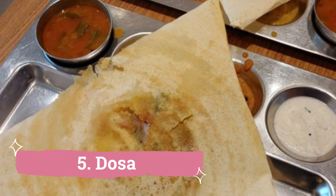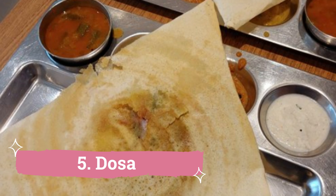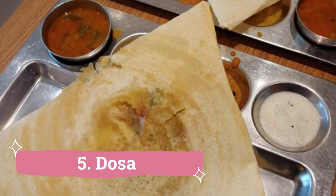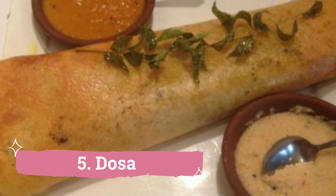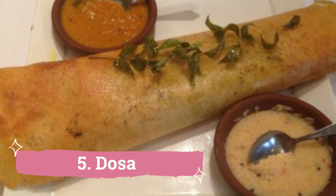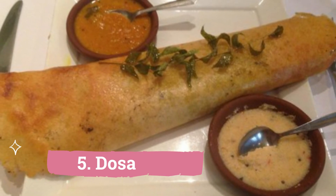5. Dosa: There are several locations in Vizag where you may have a delicious dosa, like Saram Parlor and Venkadri Vantillo. However, because we are discussing street food, it wouldn't be fair to exclude the specific city Tiffan cart.